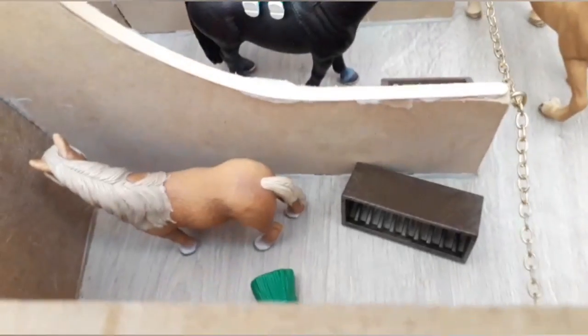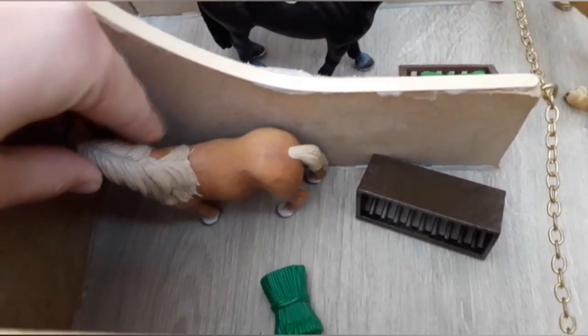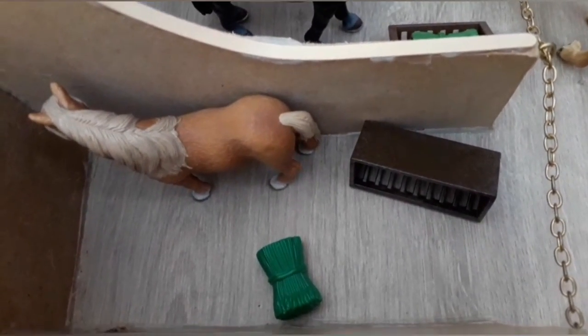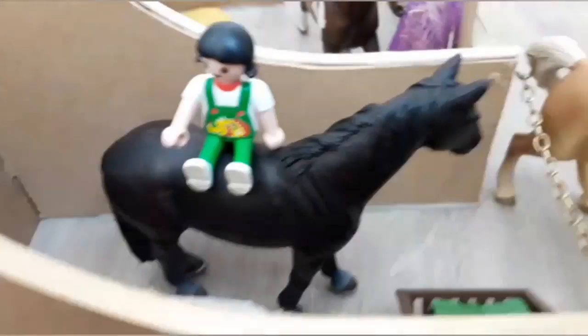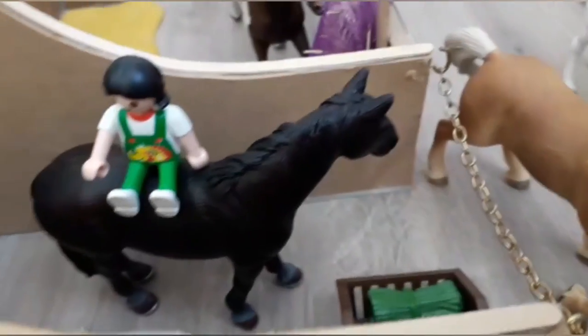In the other temporary stables we have Fudge, a Dartmoor pony stallion, who's in a really bad mood right now — he's kicked over his hay, so no one's going near him. Next to Fudge we have Fleur, who's just sitting on her horse Churro in the stable for no reason. They have some hay in there for Churro.